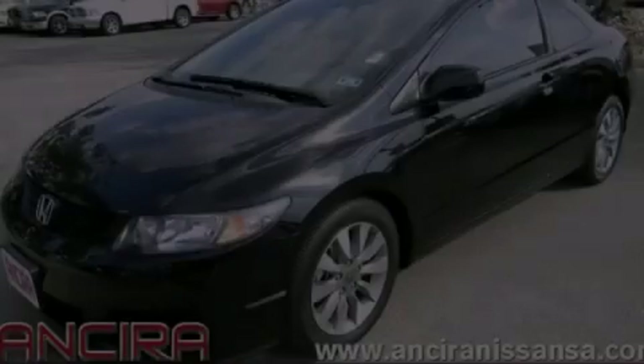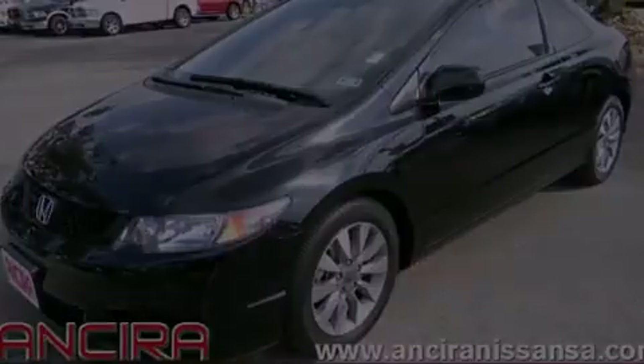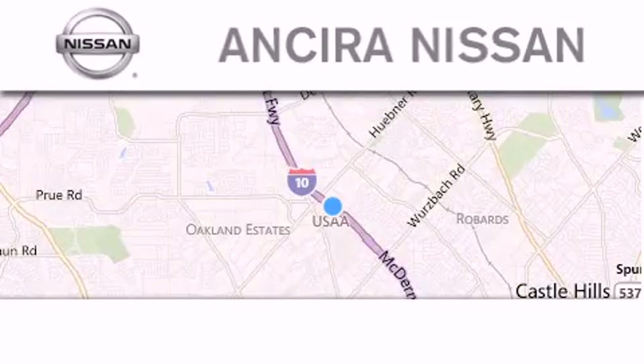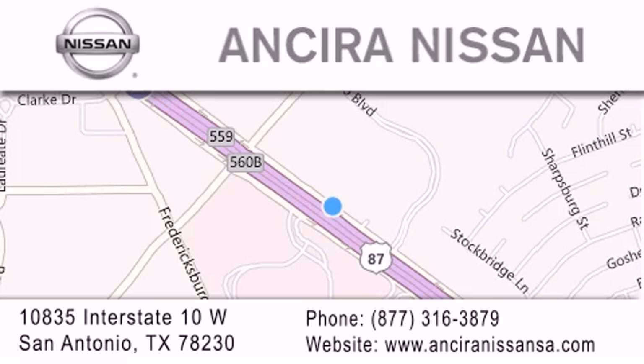Please call us today for more information on this great vehicle. Thank you for considering Ansira Nissan for your next new or pre-owned vehicle. For additional information please visit our website, give us a call, or stop by our dealership.